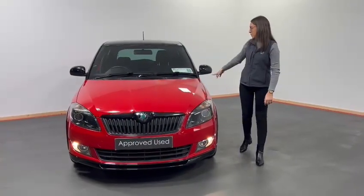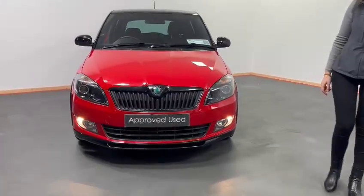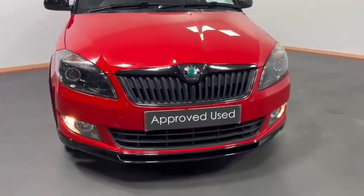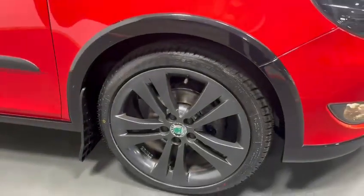Finished in red metallic with the black bi-tone roof. Here at the front we have our daytime running lights in our front fogs. Let me take a look at the side — we have our graphite alloy wheels in excellent condition.